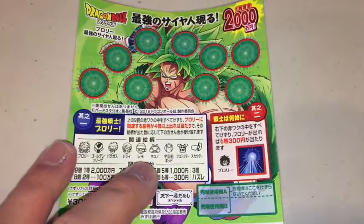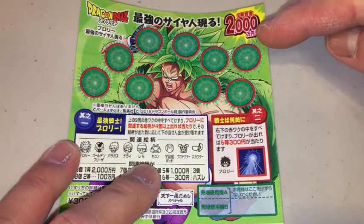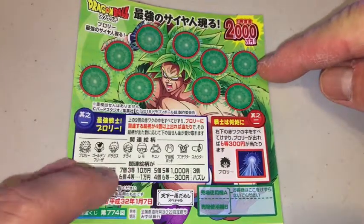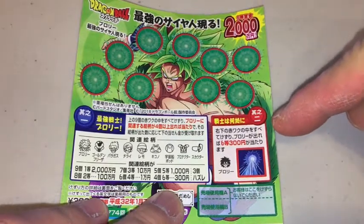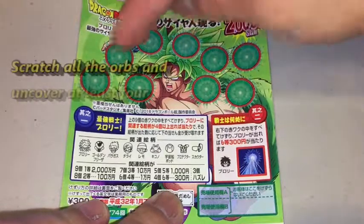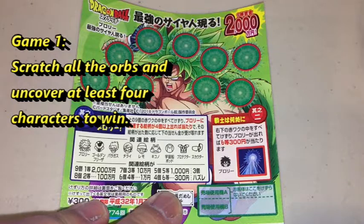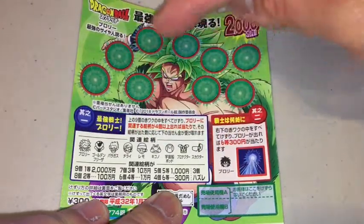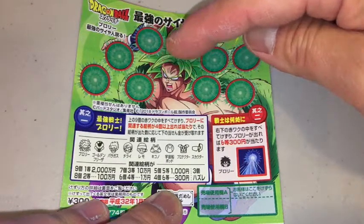The top prize is nice. It costs 300 yen to play. There are two games — this is the main game and this is the bonus game. In the first game, you see these orbs and you have to scratch all of them. You need to find at least four characters to win anything. If you uncover only three characters, you lose.